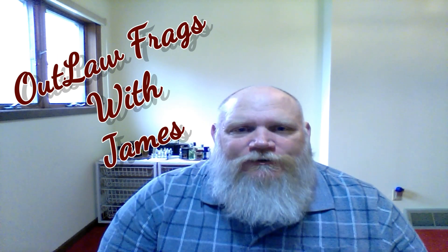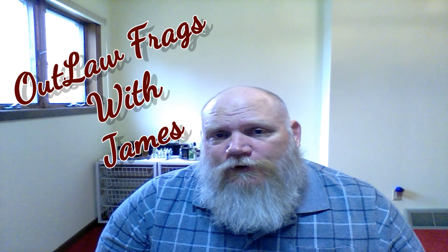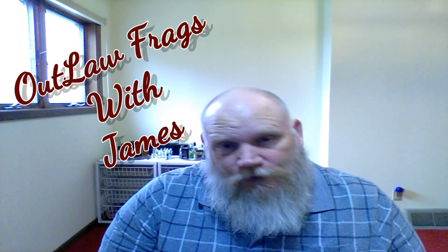Hey, this is James at Outlaw Frags, and we're getting ready to talk about another fragrance. This is a review that was requested by one of my viewers. So here we go, stick with me and we're going to get right into this.